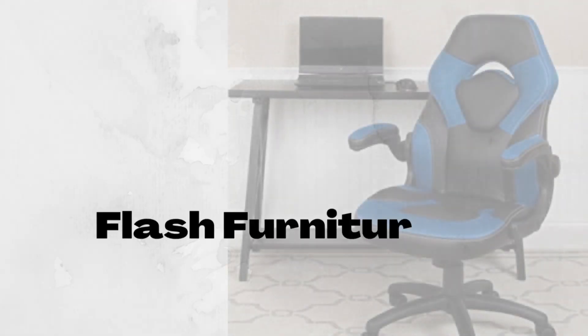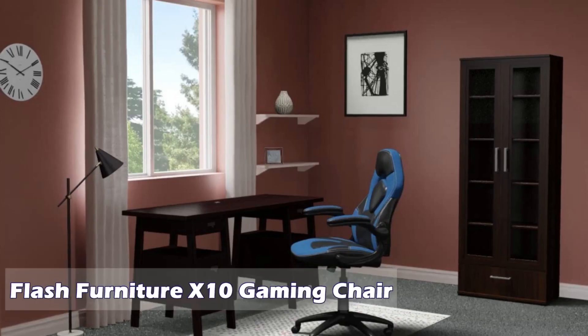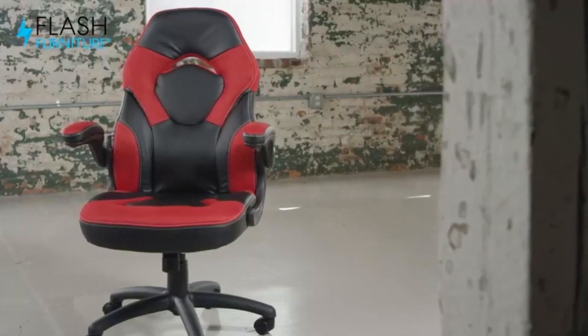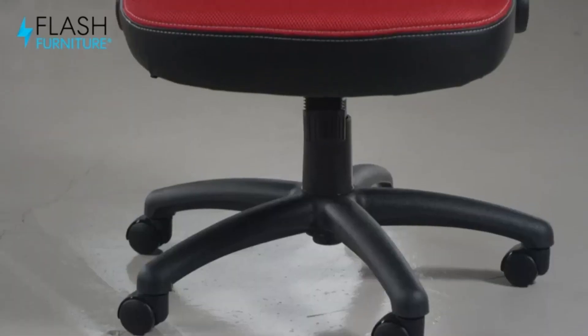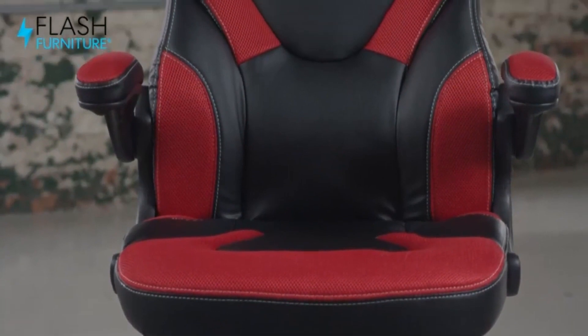Number 2: Flash Furniture X10 Gaming Office Chair — Racing Office Ergonomic Computer PC adjustable swivel chair with flip-up arms, blue-black leather soft. Enjoy all-day gaming sessions on this computer gaming chair with race car style back, soft and durable mesh, and leather soft upholstery.